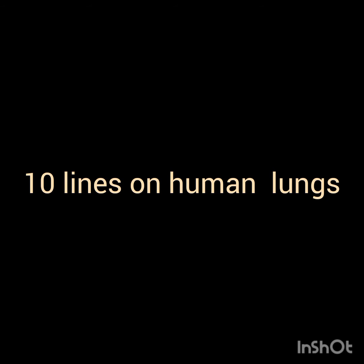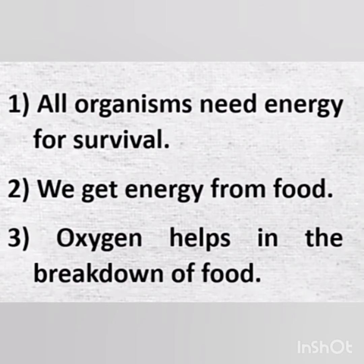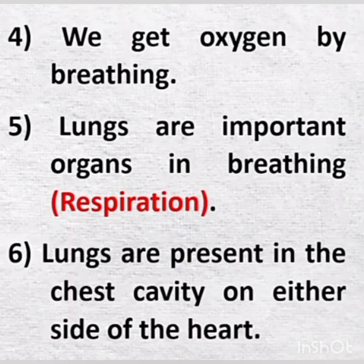10 lines on human lungs. First point, all organisms need energy for survival. We get energy from food. Oxygen helps in the breakdown of food. We get oxygen by breathing.